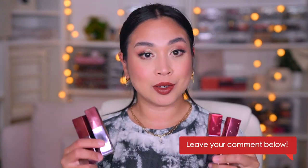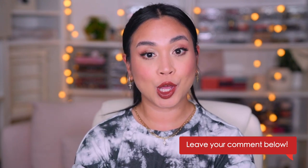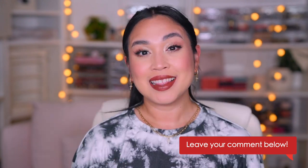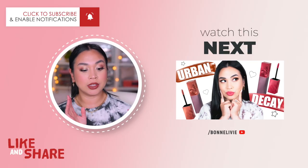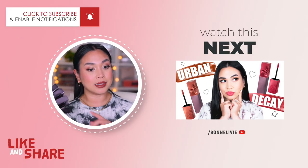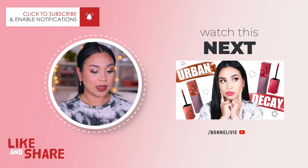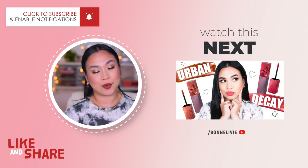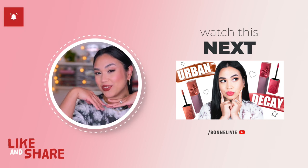Now I want to know — have you tried these lipsticks? Which shades did you try, or did you pick up these new ones? Let me know in the comments below. If you found this video helpful, don't forget to subscribe and give me a thumbs up. Check out this video right here — it's actually the first part where I tried these lipsticks for the first time with different shades. I will see you there and don't forget, have a beautiful and wonderful day.